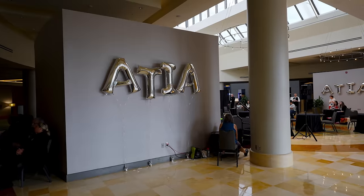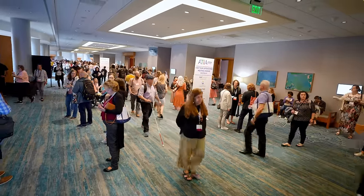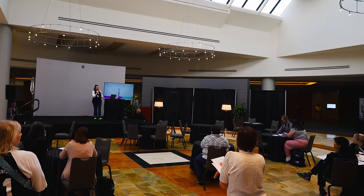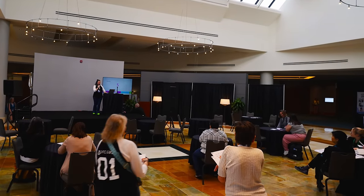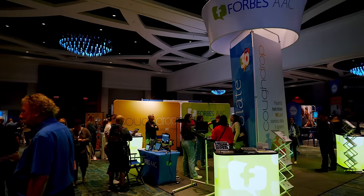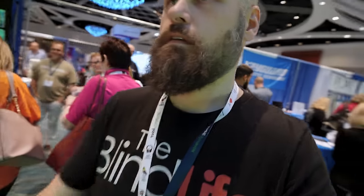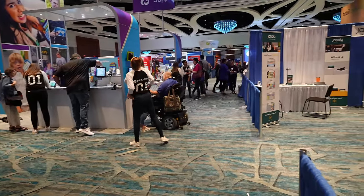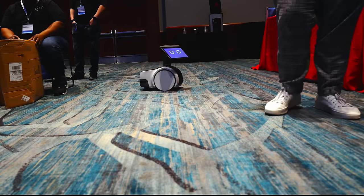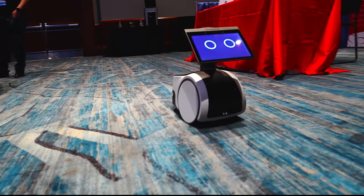Along with the new location, ATIA is even bigger and better this year. They still have their amazing educational sessions hosted by the industry's leading experts covering a wide variety of topics. If you're a professional working with the disabled community, this is a must. But of course, the highlight for any tech enthusiast like myself is the exhibit hall — it too is even bigger and better, featuring more exhibitors than previous years. So let's check out some of the coolest things I saw at ATIA this year.